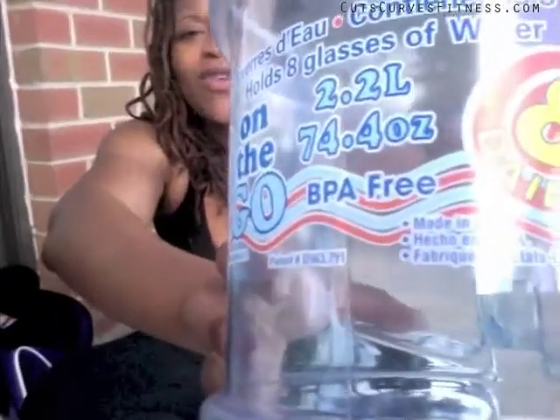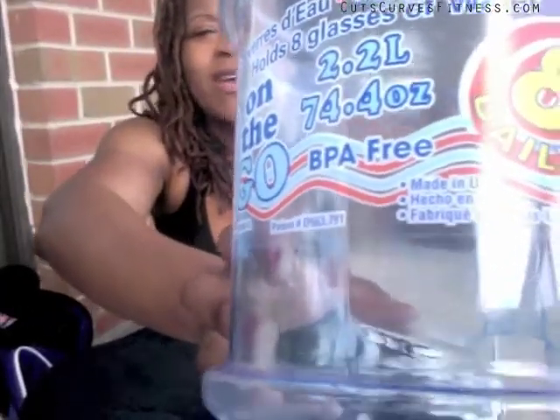First is an empty water bottle. I got this one from Dollar General — it's pretty big, 2 liters, 74 ounces. I drink one of these during my workout with some BCAAs in it, then I'll fill it up again when I'm done, and just drink as much as I can for the rest of the day.